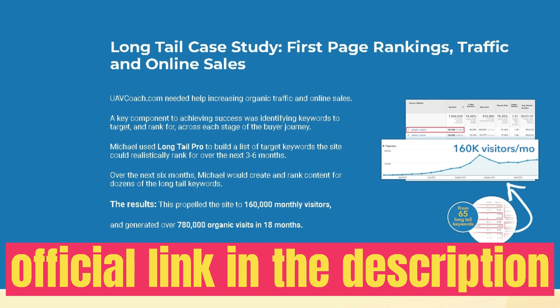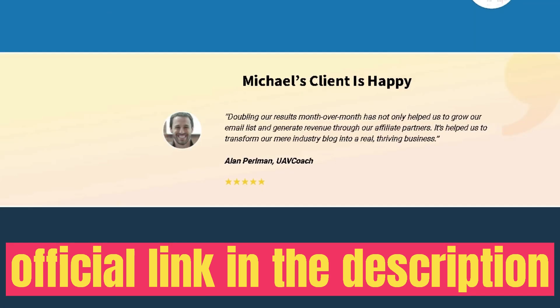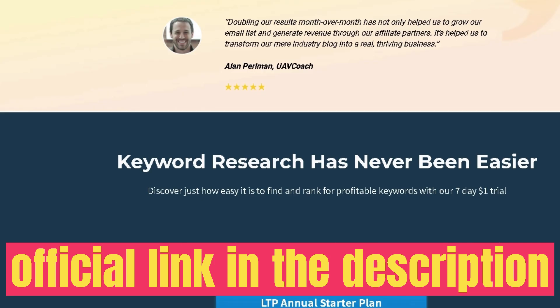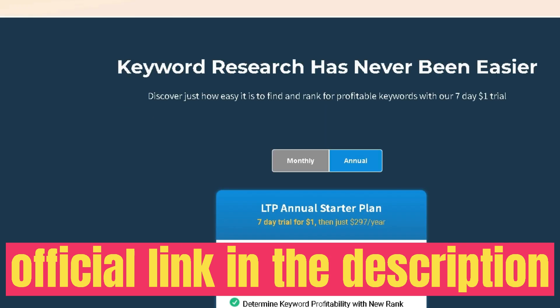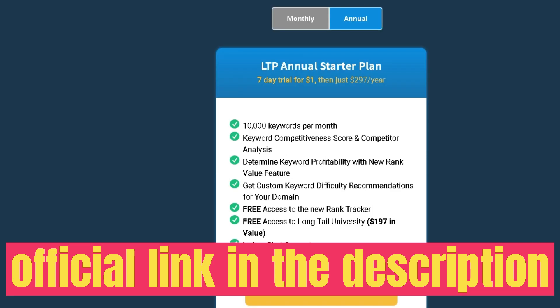The first tab shows your average keyword competitiveness — essentially the keyword difficulty metric. You also have search volume, the bid (how much it would cost on Google Ads), the word count for that keyword, the rank value (how lucrative that keyword is if you were to rank for it), and the language and location settings.